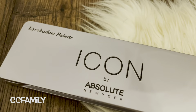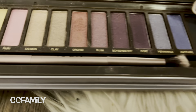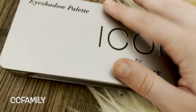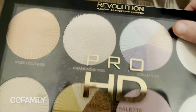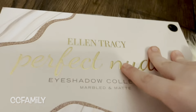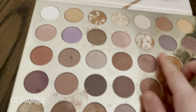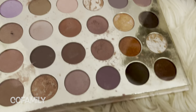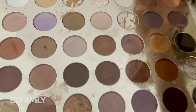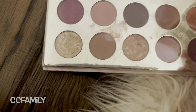This is by Absolute New York — it's called Icon, an eyeshadow palette. I don't really love these colors that much for everyday — I like the Urban Decay one a bit more for daily use. Then this is the Pro HD Amplified Palette by Revolution — it's a highlighter, I got that last year for Christmas, same with the Icon palette. This is the Ellen Tracy Perfect Nudes eyeshadow collection — marbled and matte — they are so beautiful. My favorites are probably this one, that one, that one, and this one. And from the marbled ones I'd pick that one, or this one, or that one.